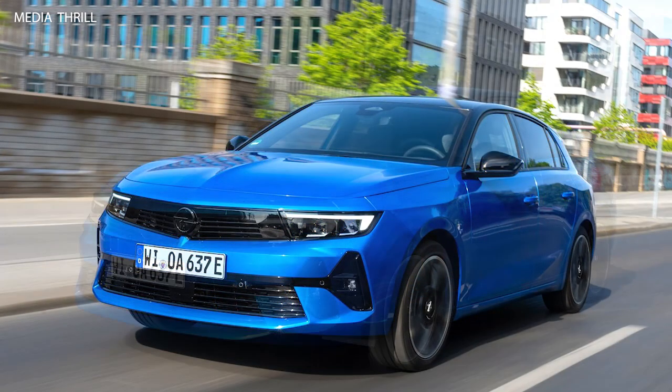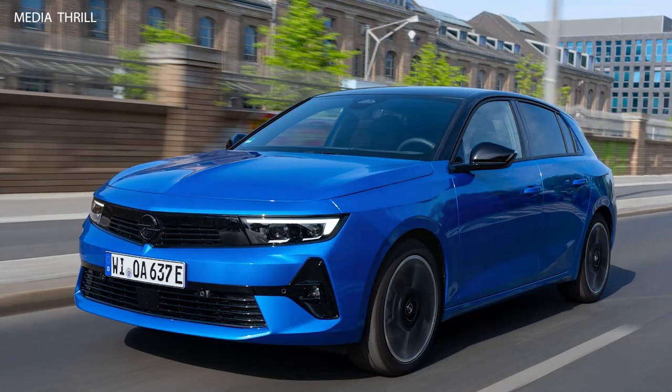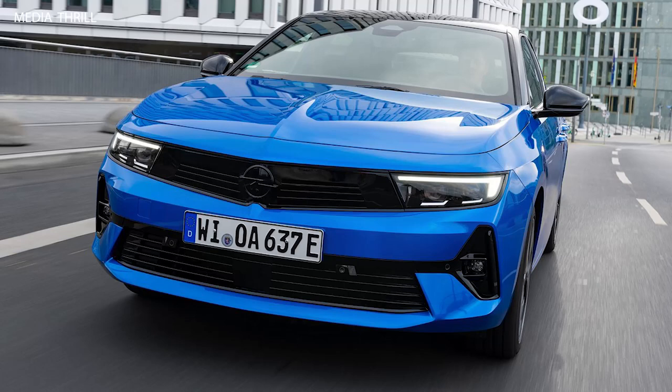Safety: Opel prioritizes safety, and the Astra Electric is no exception, featuring a suite of safety features and technologies to protect occupants in various driving conditions.